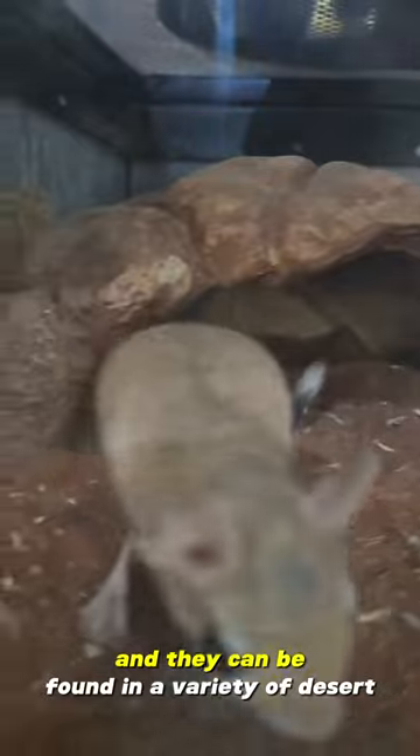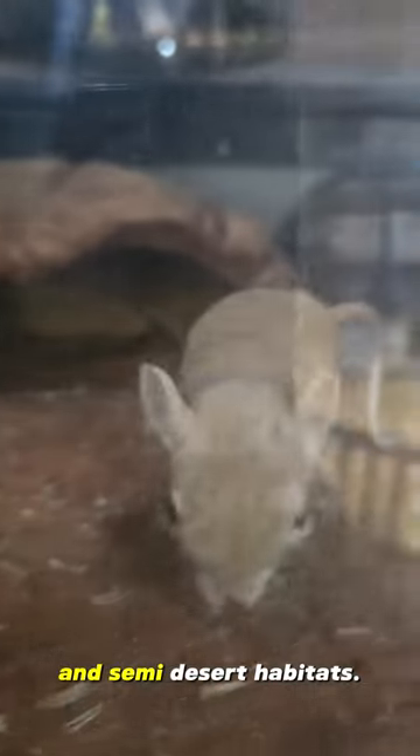Country of origin. Jerboas are native to North Africa and the Middle East, and they can be found in a variety of desert and semi-desert habitats.